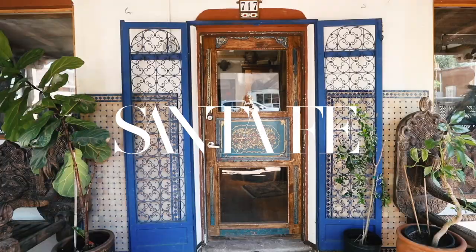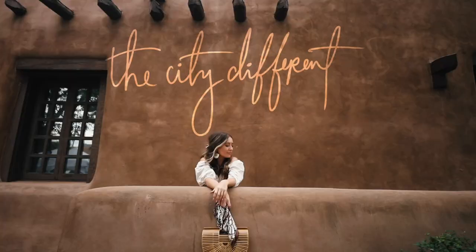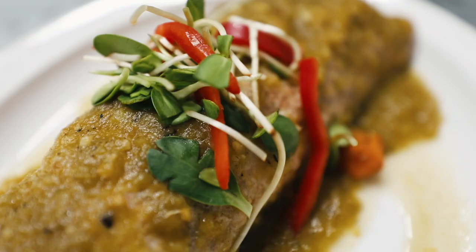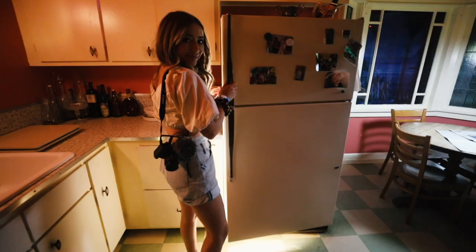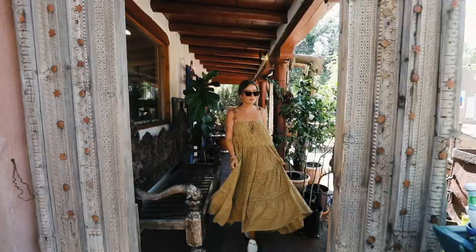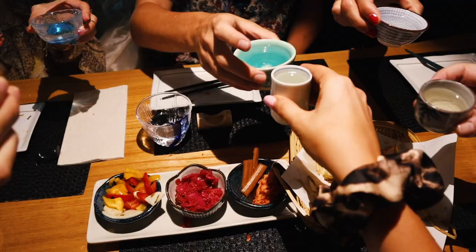Welcome to Santa Fe, New Mexico, a city different than anywhere else in the world. A city that I had never been to or even known much about until earlier this month when I got the amazing opportunity to partner with Tourism Santa Fe to travel to and capture this beautiful city.